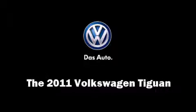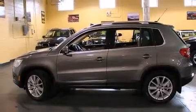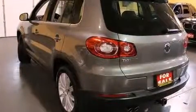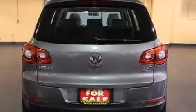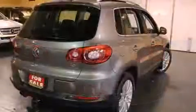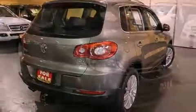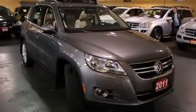Discerning drivers will appreciate the 2011 Volkswagen Tiguan. All of the premium features expected of a Volkswagen are offered, including front and rear reading lights, variably intermittent wipers, front fog lights, remote keyless entry, and leather upholstery. Premium sound drives eight speakers, providing you and your passengers a sensational audio experience.